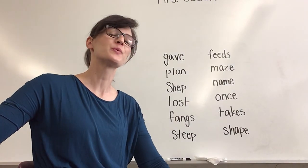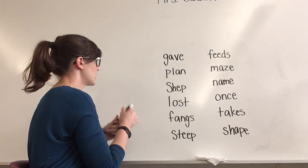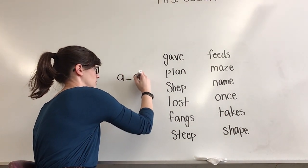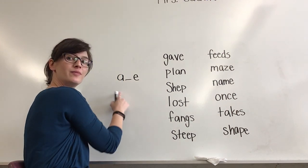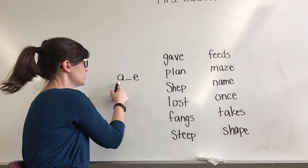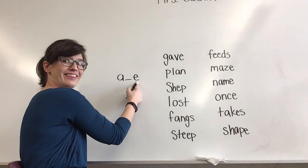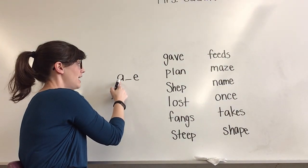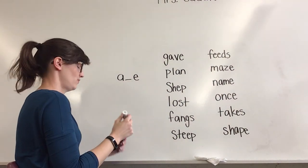Hey scholars, it's time to do some word reading. We've been practicing a new sound, and that sound is A. What sound? Yes, A. So when we see the letter A followed by another letter and then an E, we have to remember that instead of saying A, we're going to say A. Very good.